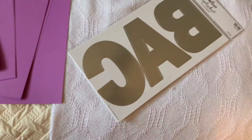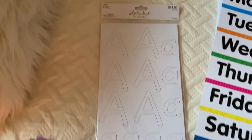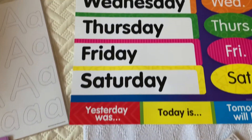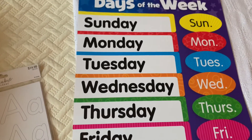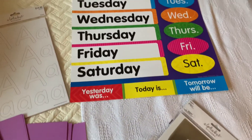I got some construction paper and this card stock to kind of go along with the theme. I got some really big letters for Ava's name and these letters here for her alphabet. I found this poster with the days of the week because I definitely want to have that on her board, and I also have the poster with the months of the year.